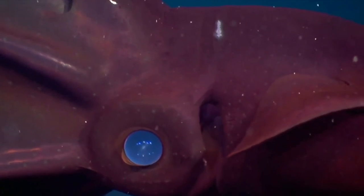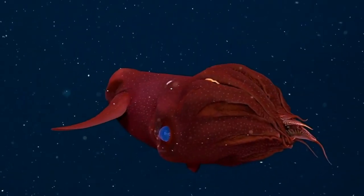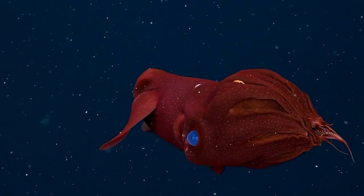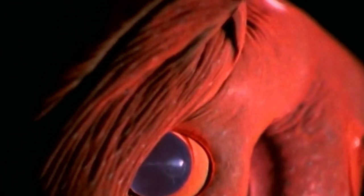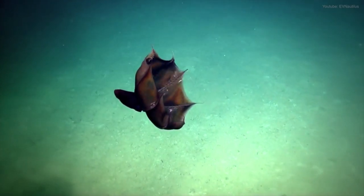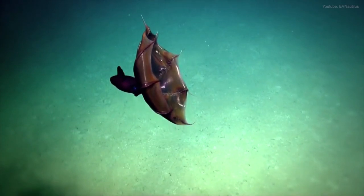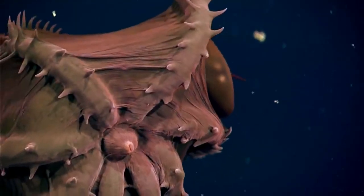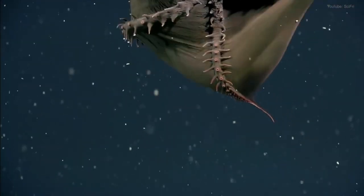Another intriguing example is the vampire squid. Despite its name, the vampire squid is a harmless creature that dwells in the deep ocean. It has a unique adaptation called passive bioluminescence, where it can emit a blue glow to match the faint light from above. This helps the vampire squid blend into its surroundings, making it less visible to predators and allowing it to move through the dark waters undetected.